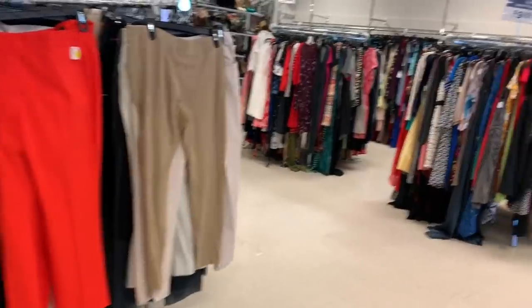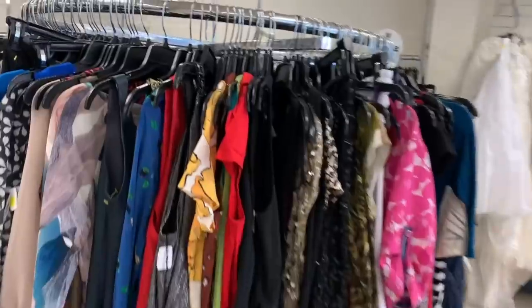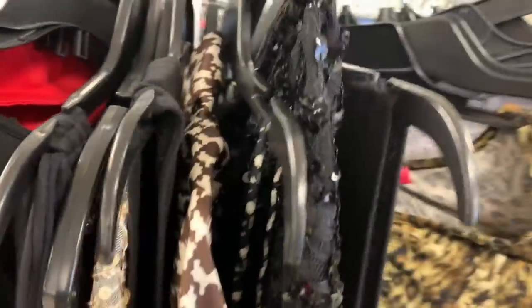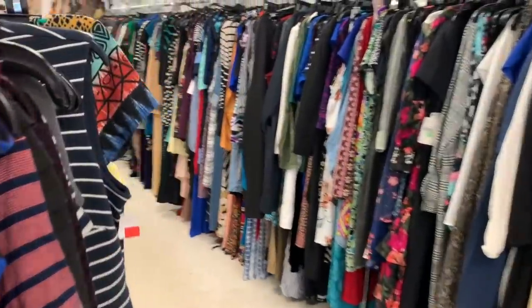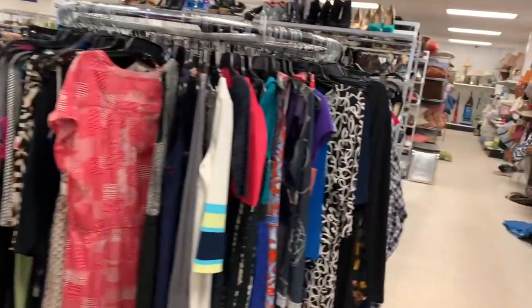I didn't have any destination in mind, although a lot of times when I'm going in for hardcore sourcing I actually do have a little bit of method to my madness in which racks I hit up first. If you guys want me to do a walkthrough of how I source a Goodwill or thrift store, let me know and I can put that up maybe next week.